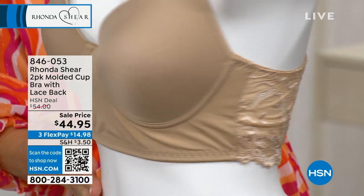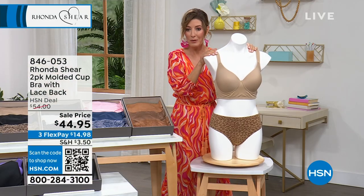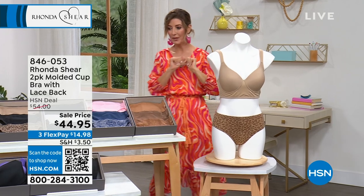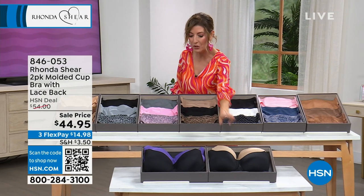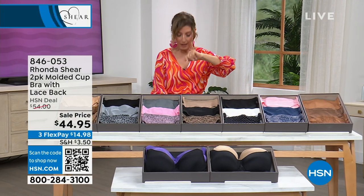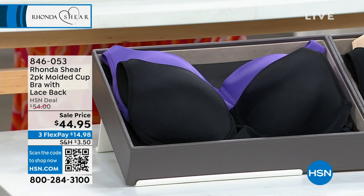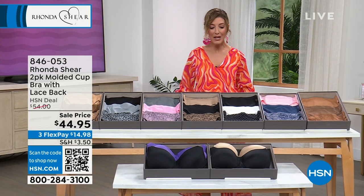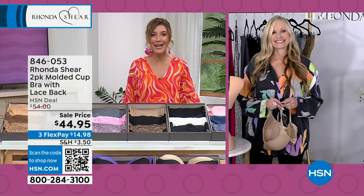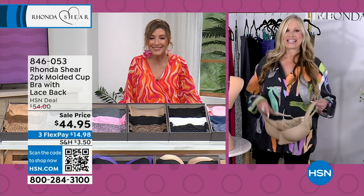It looks like you'd spend a lot more than this price for just one bra, but you're getting two. The color choices are classic black and nude, or black and purple. Everyone is getting a sexy black lace bra, and it's available today on flex pay. This new bra has a lot of features all in one, which is fun.